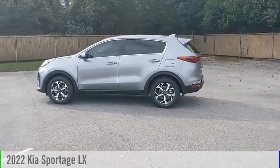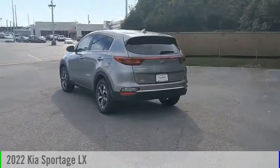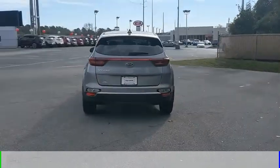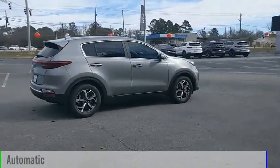Looking for the right vehicle? Check out the 2022 Sportage. This vehicle is powered by a front-wheel drive, four-cylinder, 2.4-liter engine, and comes with an automatic transmission.